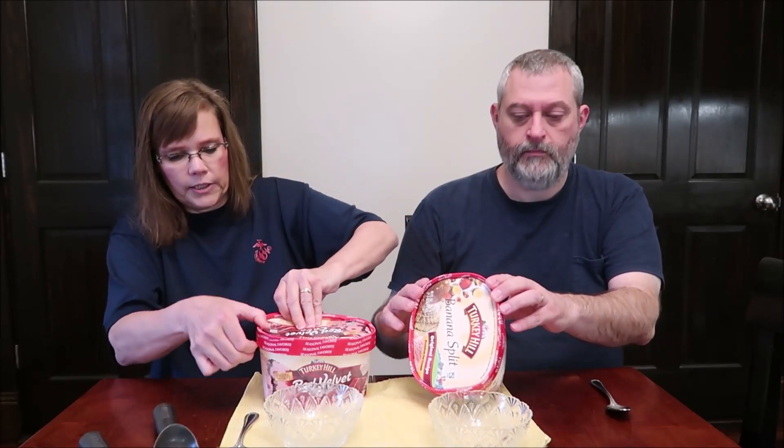We're going to try the red velvet first. It says it is a seasonal favorite — a red velvet cake flavored frozen dairy dessert with red velvet cake bits and a crunchy chocolate cake swirl. There are nine servings in the container, and two-thirds cup, 90 grams, is 190 calories, which isn't bad at all.